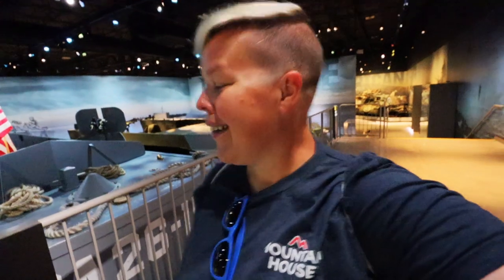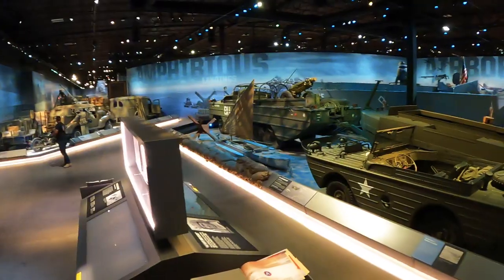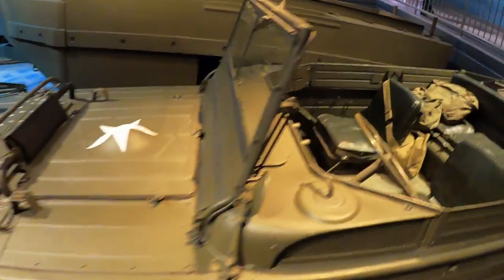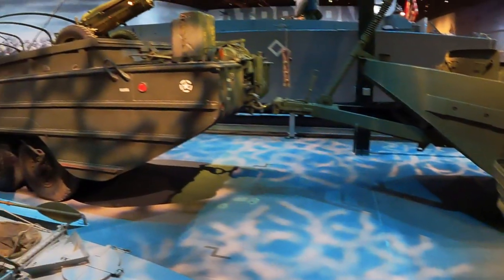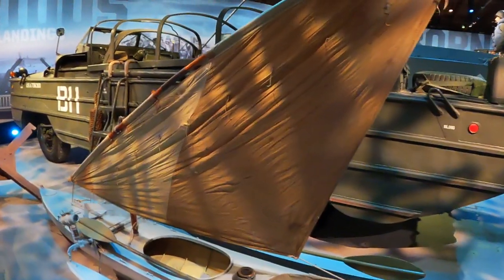This place is really, really big and so well done. I would say it's comparable to the museum I went to in Fredericksburg, Texas, which I thought was one of the best military museums I had ever seen. We're going to keep walking around and learn more about each of these.